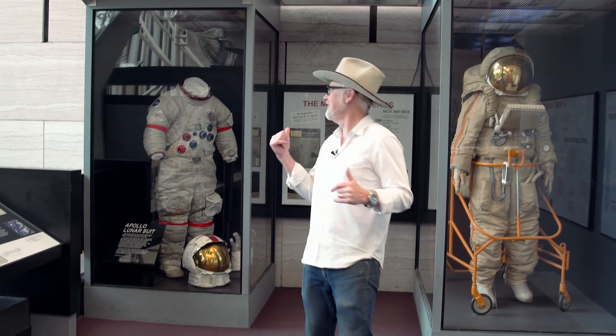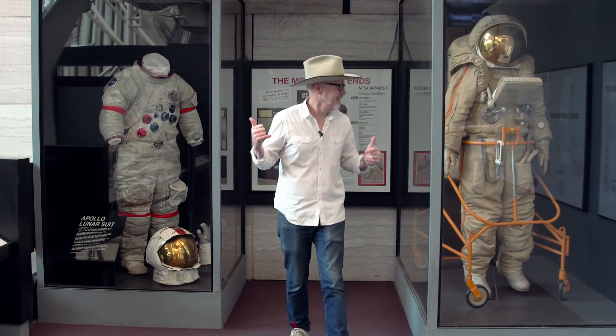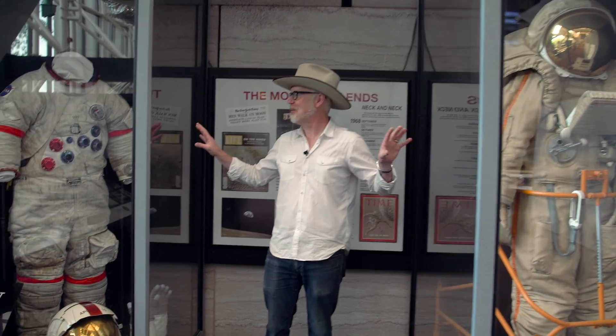Hey guys, Adam Savage here at the Smithsonian Air and Space Museum. We are here filming some stuff for Tested and some other stuff, but we had a few minutes to kill and I wandered over into this zone, of course, because there are a couple of amazing spacesuits to talk about.